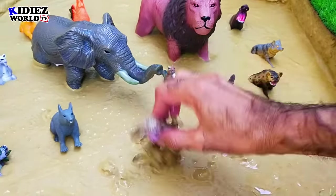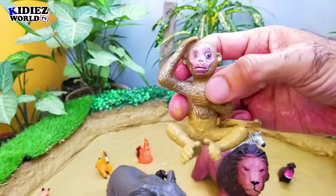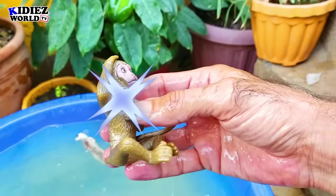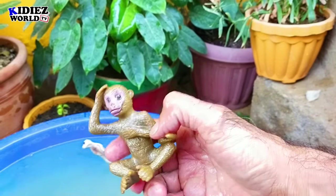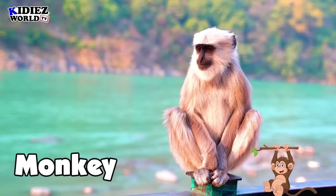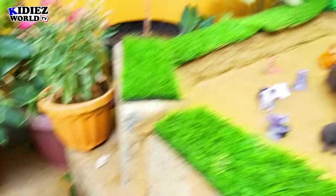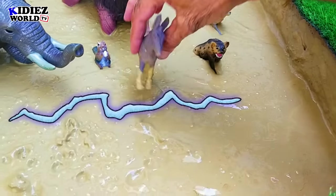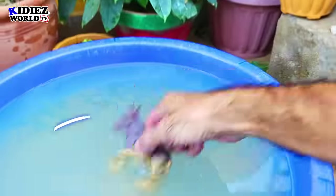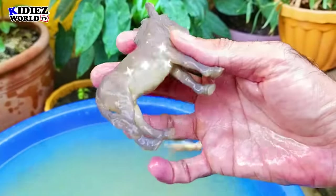And the next we have is a monkey. Monkey is another wild and cute animal. Monkeys come in different shapes and sizes — some monkeys are very small and some are big. And the next we have is a donkey. Donkey is a cute farm animal also found in wild areas. By diet, donkeys are herbivorous.